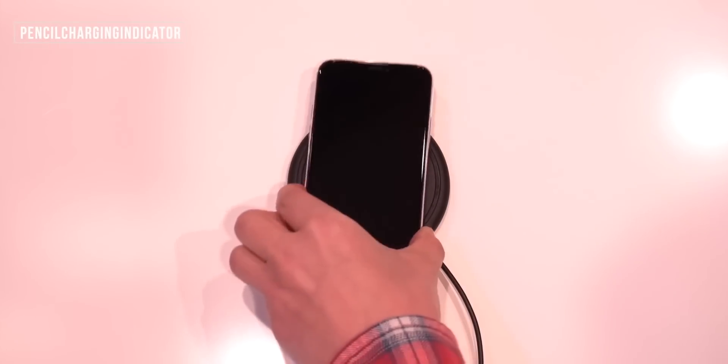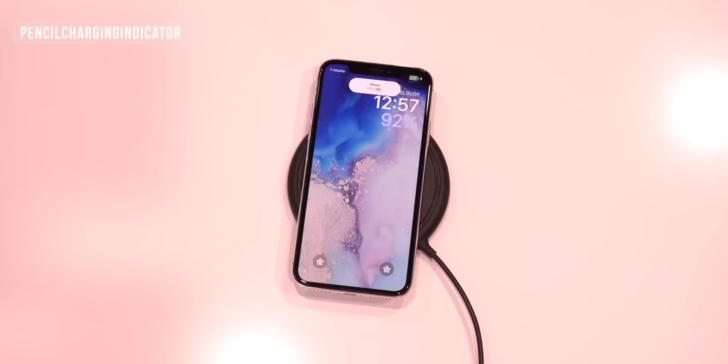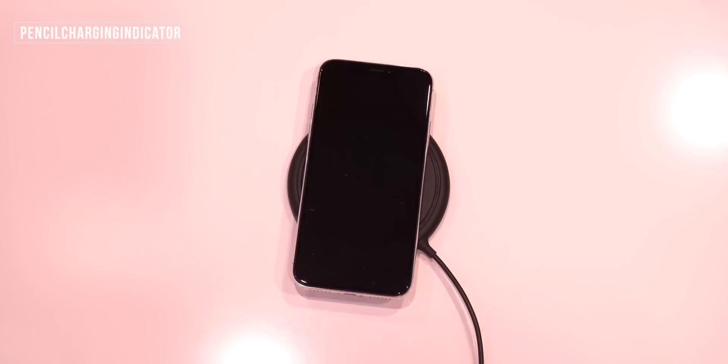This one's super minor, but we've covered it in past videos and I've come to like it a lot — it's called Pencil Charging Indicator. It basically brings the iPad's Apple Pencil charging notification to your iPhone. So when you actually plug your iPhone into a power source, you get that little nice indicator letting you know your iPhone is charging. This works perfectly fine with Moonshine as well — they look great together.